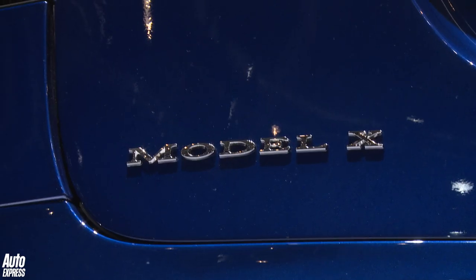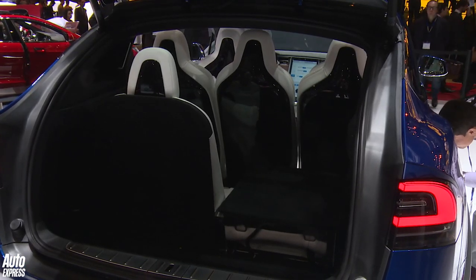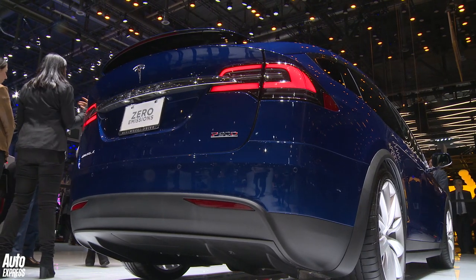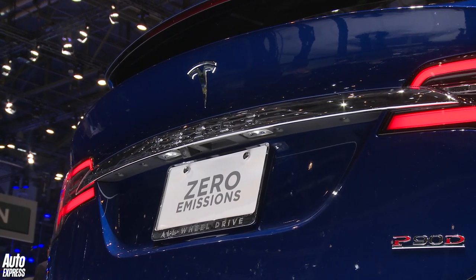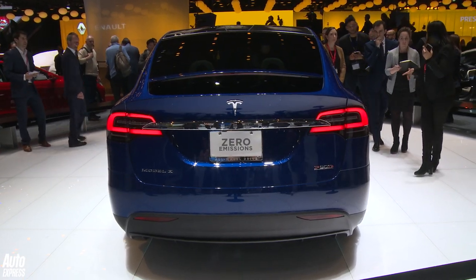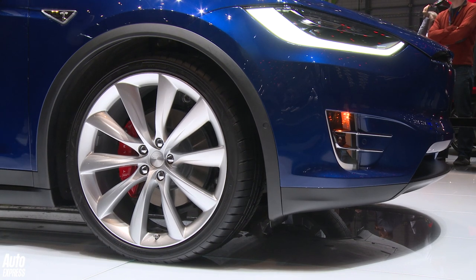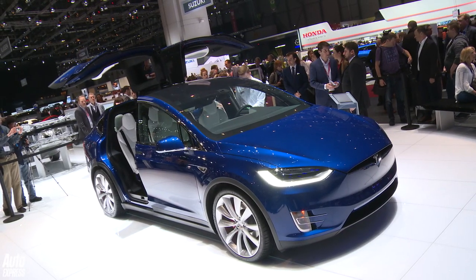It's the Tesla Model X, the seven-seat SUV version of the Tesla. The range of this car is about 250 miles. This particular one is a P90D, so it'll get from 0 to 62 miles an hour in under three seconds. It'll be going on sale later this year. Tesla haven't confirmed the prices, but it should kick off from around the £50,000 mark. It's going to sell like hot cakes.